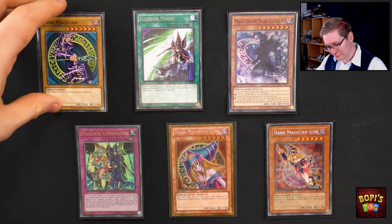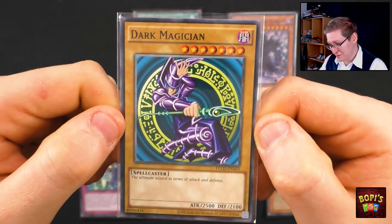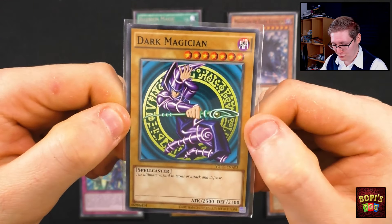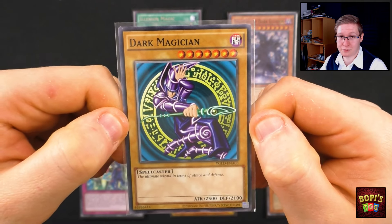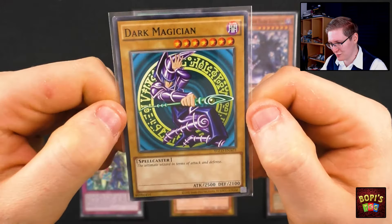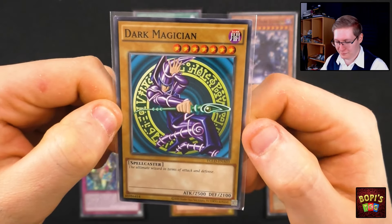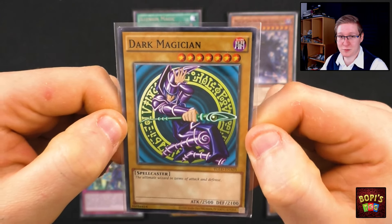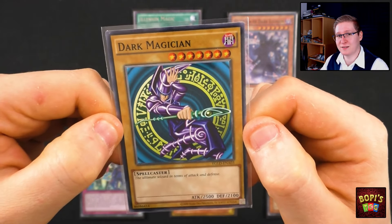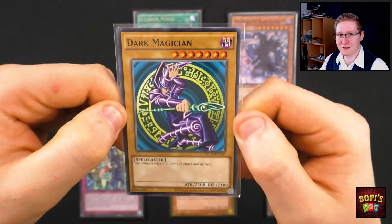Speaking of common, that's the first one we'll have a look at. I have here with me a Common Dark Magician. As the name suggests, common cards — you're going to get a lot of these. These are the most printed cards, that's why they're commons after all. As you can see there is nothing special about this one, there's no shine to it. It's just a piece of cardboard and they don't really hold any value. They'll go for like two to five cents perhaps, or maybe ten, but don't expect too much more unless it's a card that's sought after and played often.